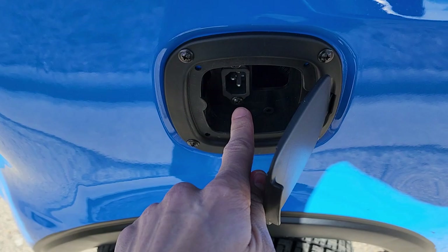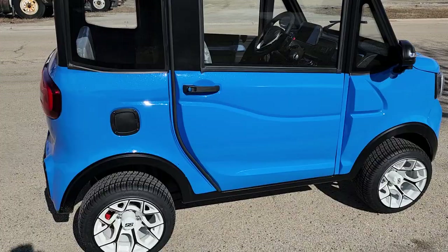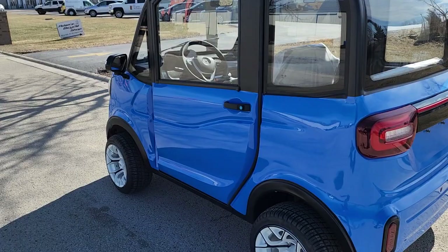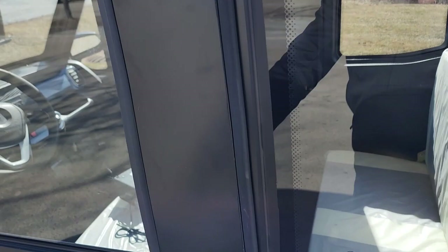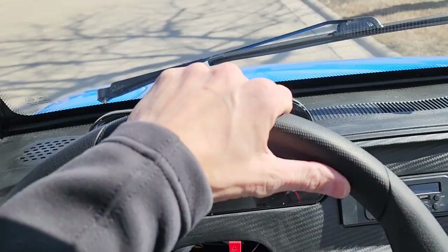We'll take it for a ride. The Coco Coupe — we do have other colors if you're looking for red, black, or white; we do customize them. You also have your screws here for the license plate in the back, and again nice glass so you can see well. To go ahead and take it for a ride, you just simply put your foot on the gas and give it a go.